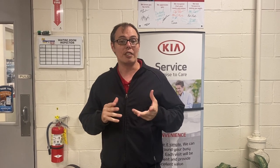Every 3,000 miles you want to have your oil change done and a full multipoint inspection done on the vehicle. Every 6,000 miles you want to have the oil change, tire rotation, and that full inspection done on the vehicle.